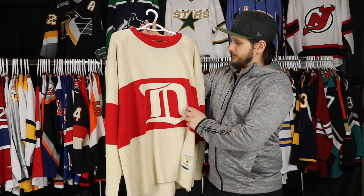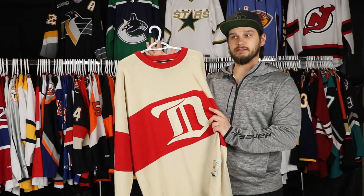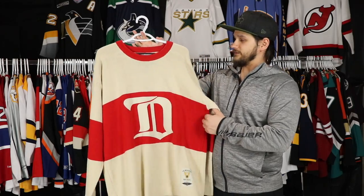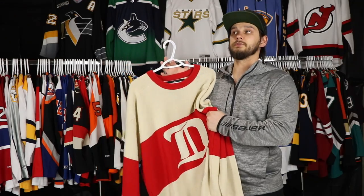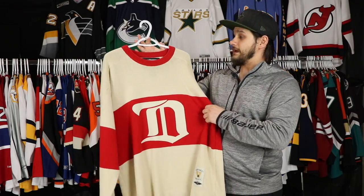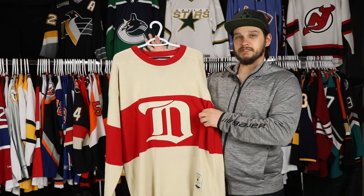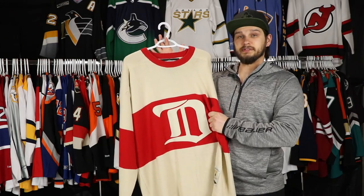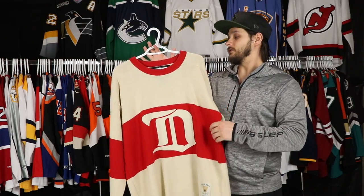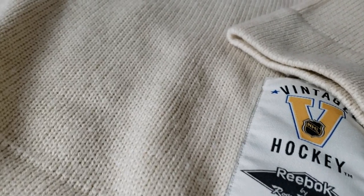Starting off with the first Detroit Red Wings jersey. First we have the Detroit Cougars from 1926 to 1927. This was the style the Detroit Cougars would wear, who would eventually become the Falcons, who would eventually become the Red Wings. They brought this style back in 2009 for the Winter Classic against Chicago.